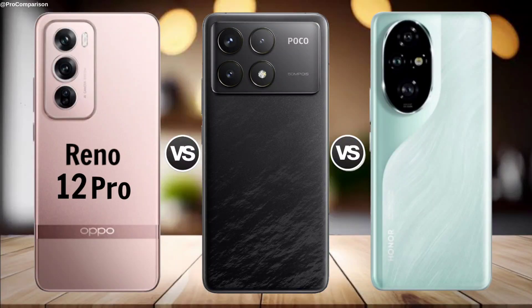Oppo Reno 12W Pro vs Poco F6 Pro vs Honor 200 Pro.